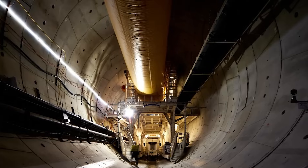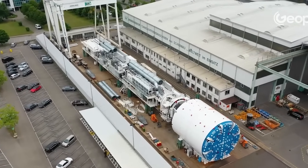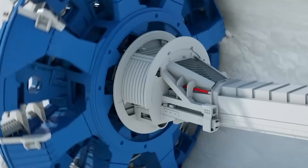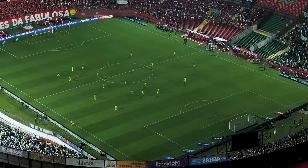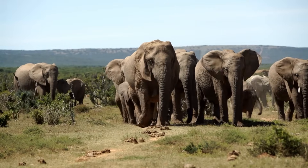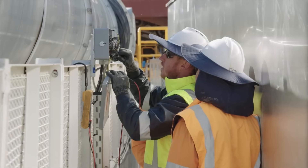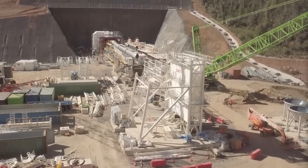To dig these colossal tunnels, engineers use special machines called tunnel boring machines, or TBMs. The Snowy 2.0 project uses three of these giants, named Lady Eileen Hudson, Kirsten, and Florence. Kirsten, for example, is 205 metres long — longer than two football fields — and weighs 3,350 tonnes, as heavy as 500 adult elephants. Their cutting heads are 11.01 metres wide, but the mountains have fought back, revealing the inherent unpredictability of subterranean engineering.